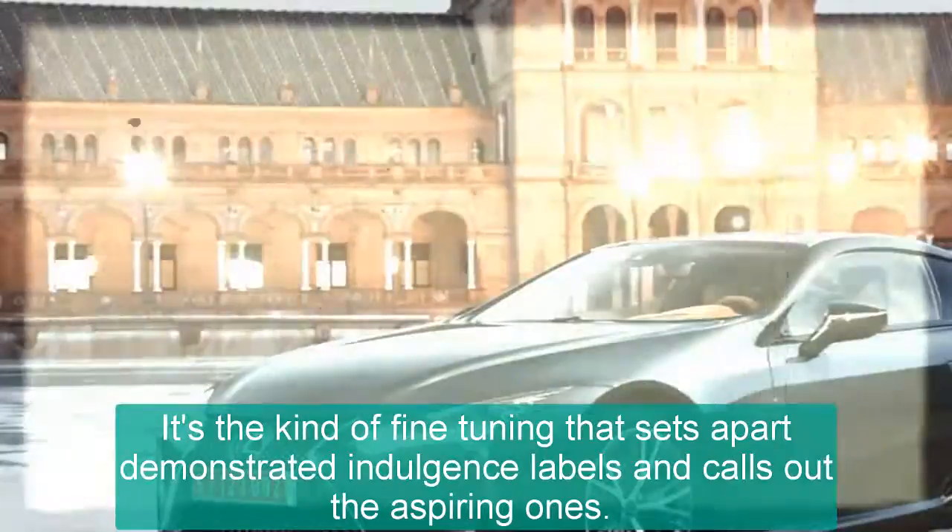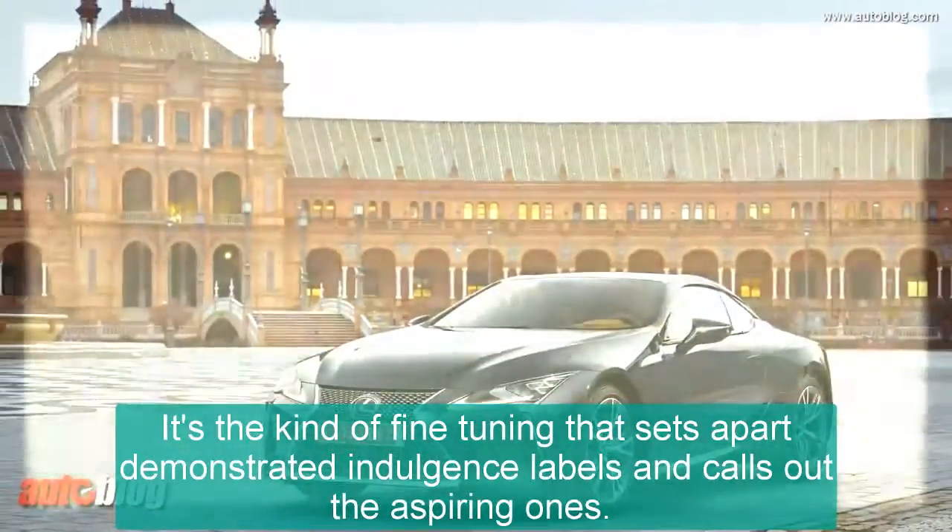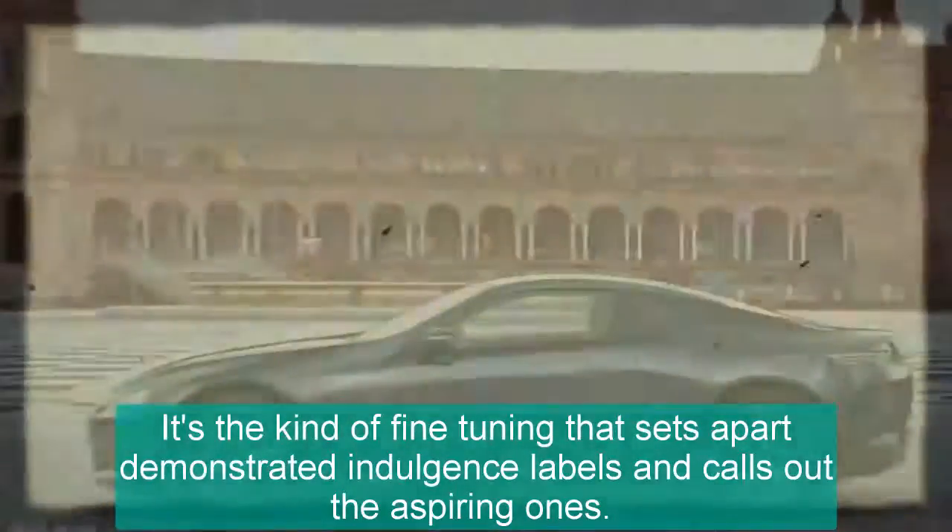It's the kind of fine-tuning that sets apart established luxury brands and calls out the aspiring ones. With the LC interior, Lexus is demonstrating craftsmanship that belongs in the upper rank.